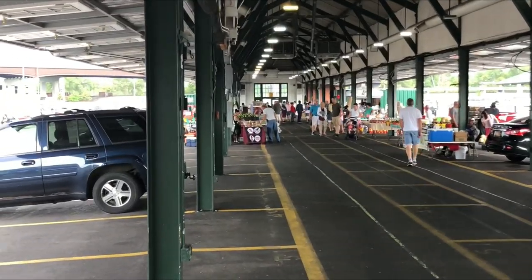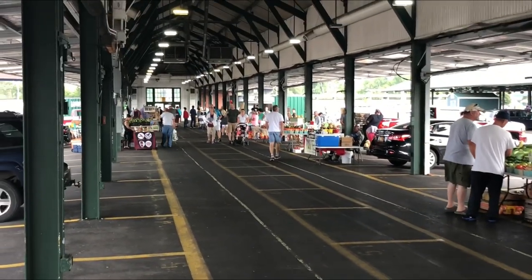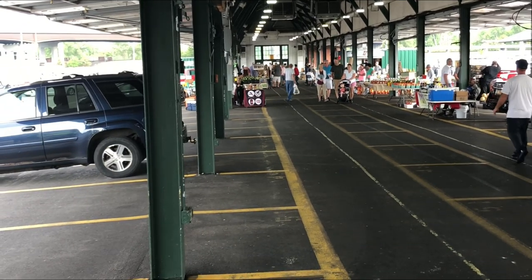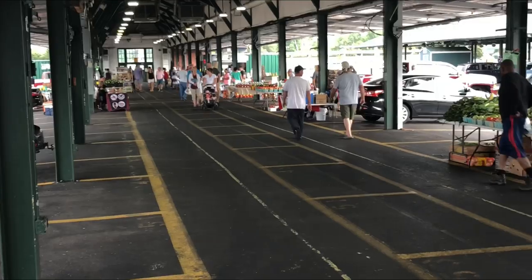These used to be all vendor spots and they're not anymore. Lots of fruits and vegetable stands are popping up because most people are not setting up selling inventory anymore as the summer is coming to a close.